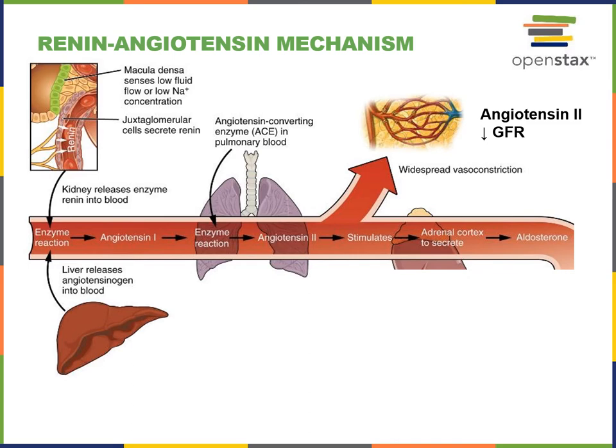Renin is an enzyme that catalyzes the conversion of angiotensinogen to angiotensin 1. Angiotensinogen is a precursor hormone secreted by the liver and circulating in the blood, so angiotensinogen is converted to angiotensin 1 by the enzyme renin.